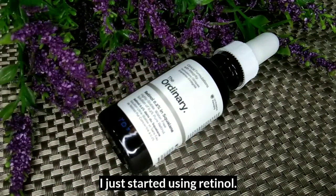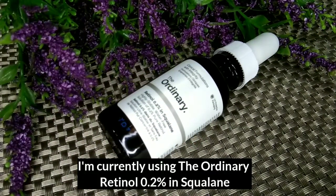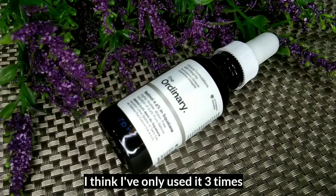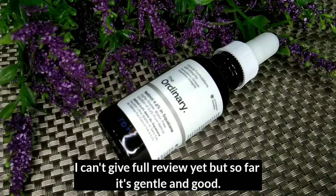I just started using retinol. What I'm currently using is the retinol 0.2% in squalane from The Ordinary. I use it every other two days — I think I've only used it about three times so I can't really give a full review yet. But so far, it's gentle and it's good.